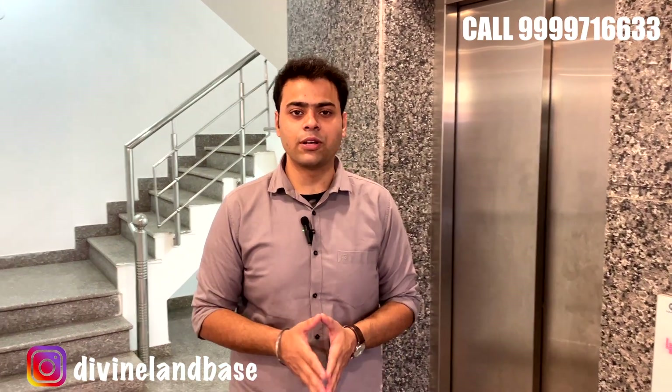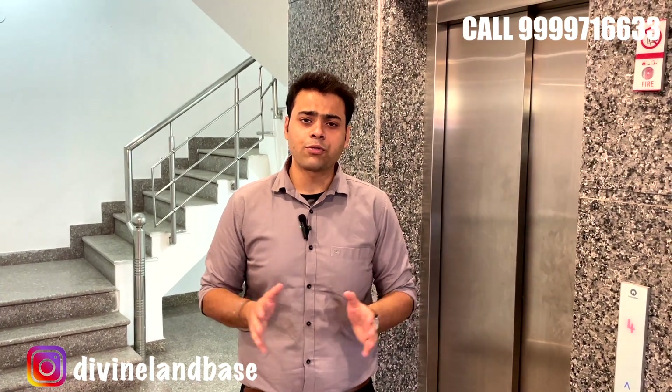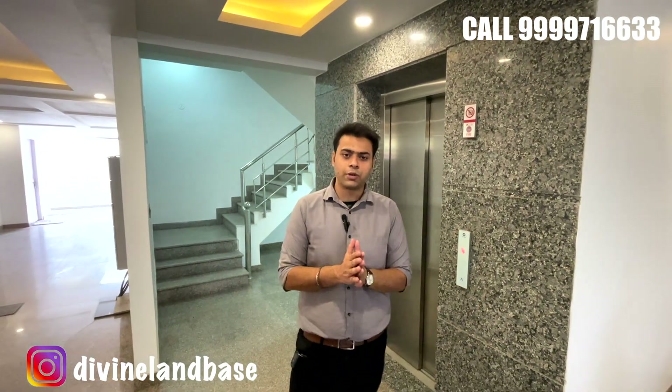Welcome back to the channel. In today's video we will be covering a 240 square yards private built-up floor available on sale. This is a 1400 square feet carpet area. A construction lift has been provided. The property is located in a gated pocket where you're getting ample security guards 24/7 round the clock.